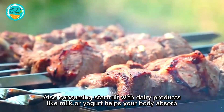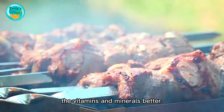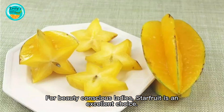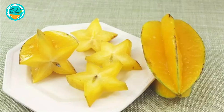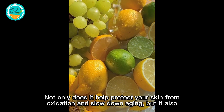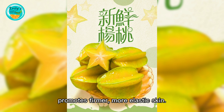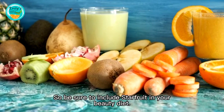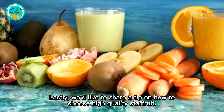Consuming starfruit with dairy products like milk or yogurt helps your body absorb vitamins and minerals better. For beauty-conscious individuals, starfruit is an excellent choice — it helps protect your skin from oxidation, slows down aging, and promotes firmer, more elastic skin. Be sure to include starfruit in your beauty diet.